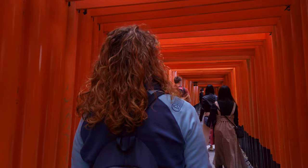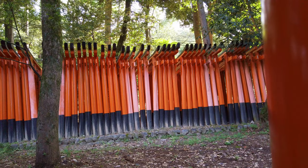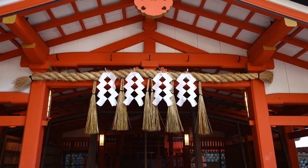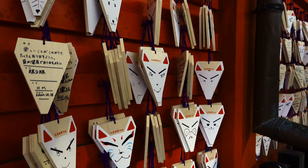They get smaller the further back you go, which gives a really cool perspective. After the dueling torii gates we arrived at this beautiful courtyard. And also — do all these little miniature gates count? We're going to go up these steps for scale.